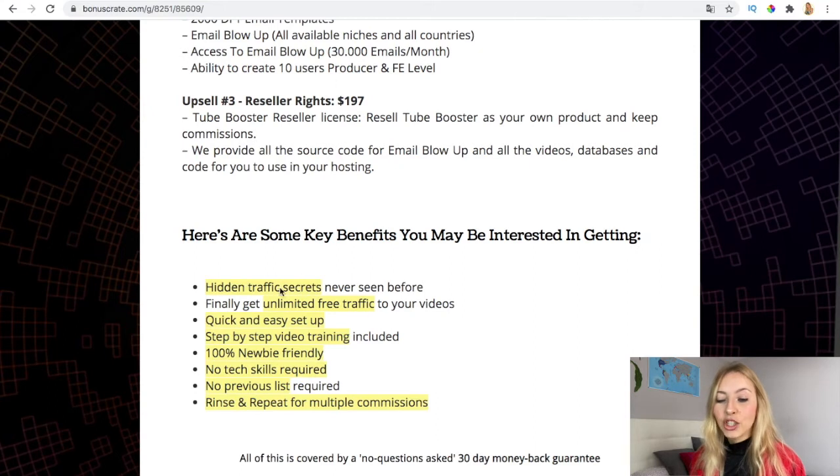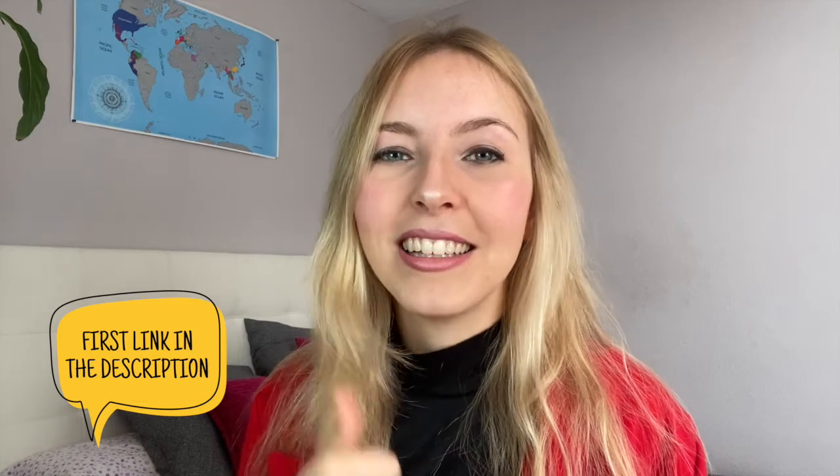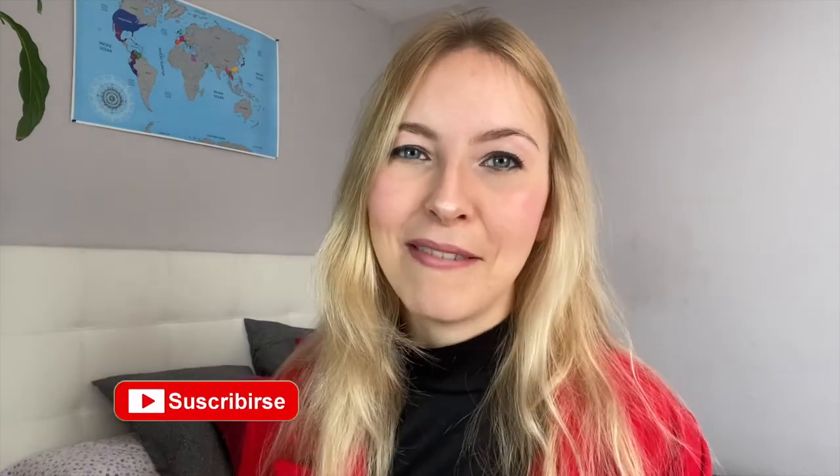You access hidden traffic secrets, unlimited 100% YouTube-friendly tools — no skills needed, no previous list required — and you can earn repeat profits and commissions. I hope you really like this video. Give me a like and subscribe to my channel. Remember, if you want my bonuses, you can pick up TubeBuster via the first link in my description box.